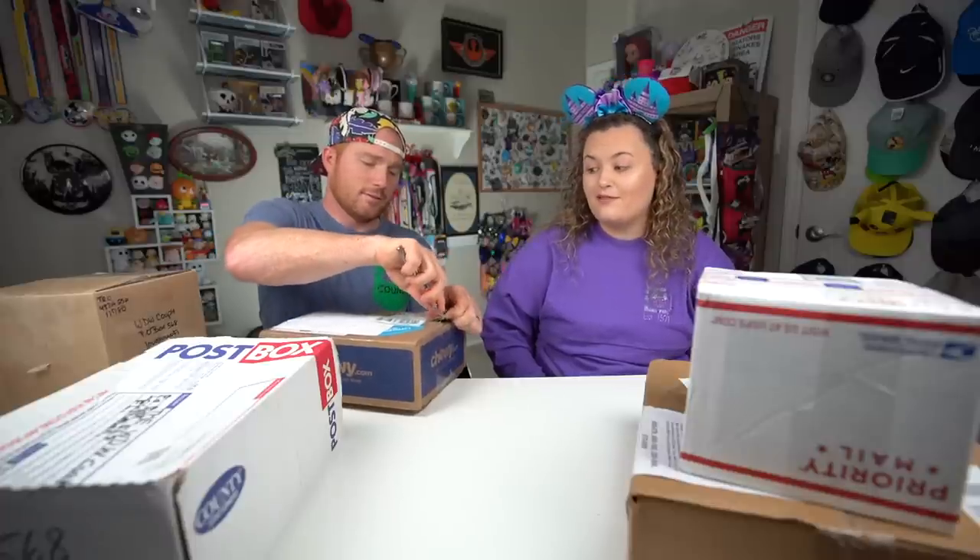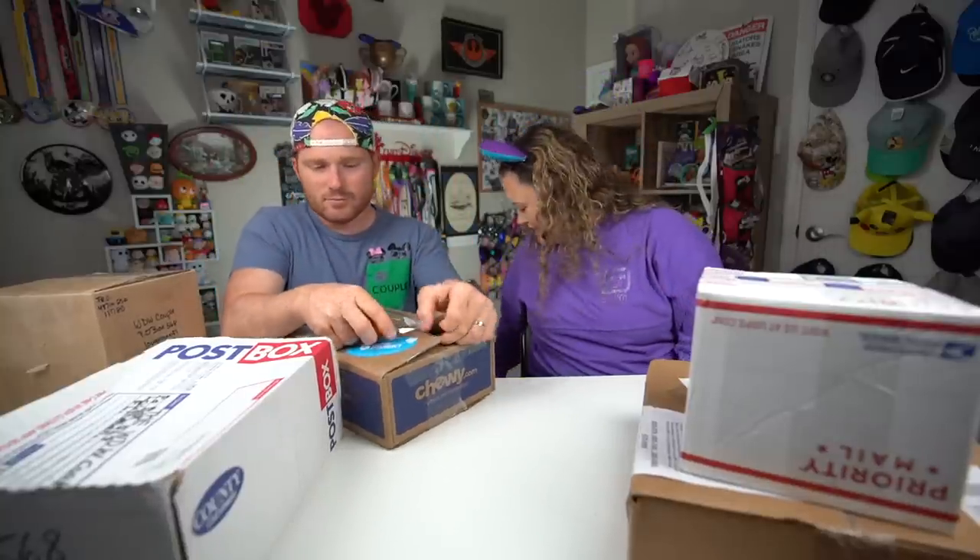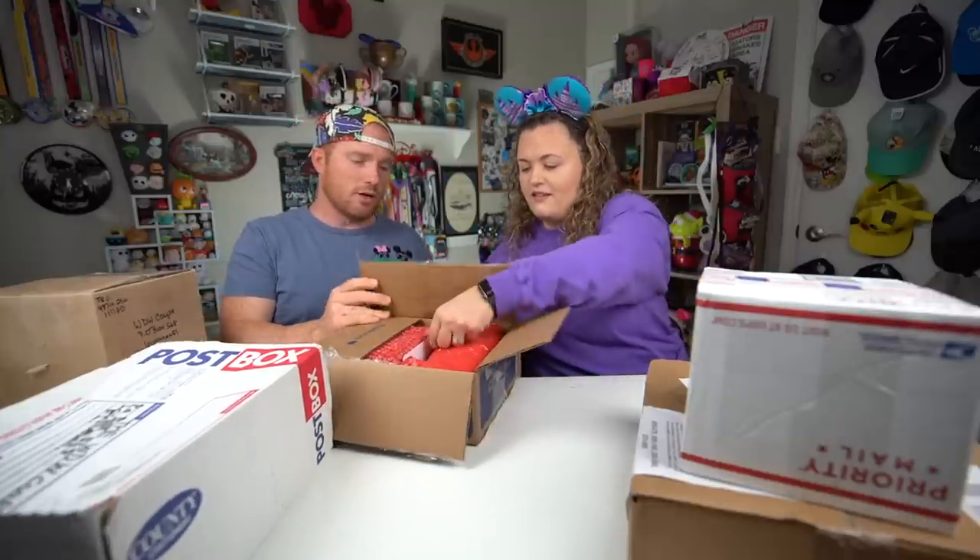This one is from Jenny in Oklahoma — it was sent to us at the beginning of August. Our apologies, September was very busy, and so was August. There's a card right there — oh, you almost cut it off! It's just a piece of paper — it looked like an envelope. I like to be delicate.